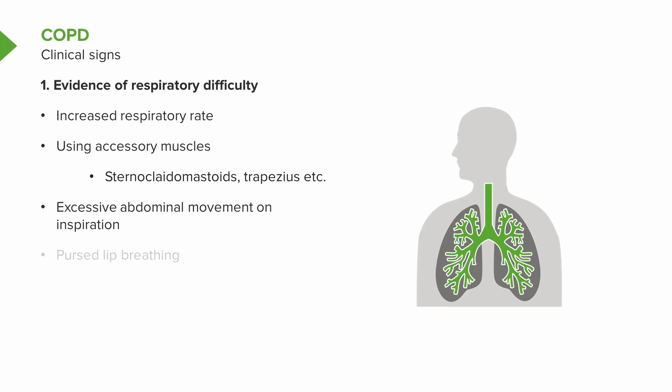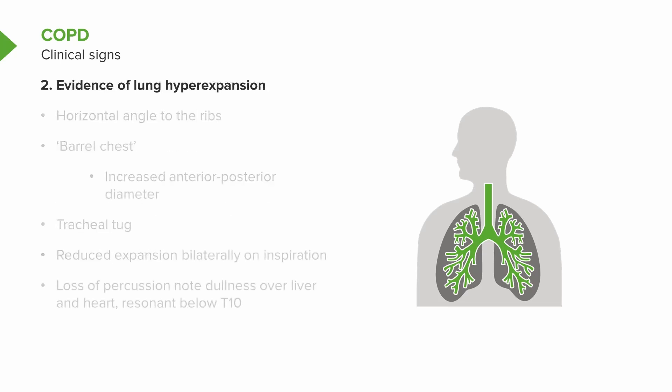Patients with more severe disease and exacerbations could show pursed lip breathing. When you look at the chest, it may be obviously hyperexpanded with a horizontal angle to the ribs and increased anterior-posterior diameter, the so-called barrel chest.